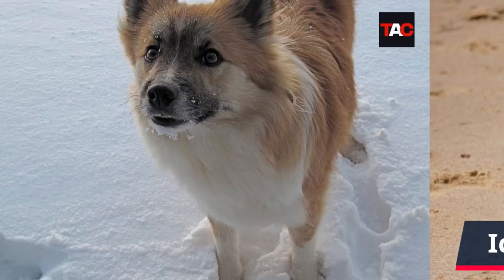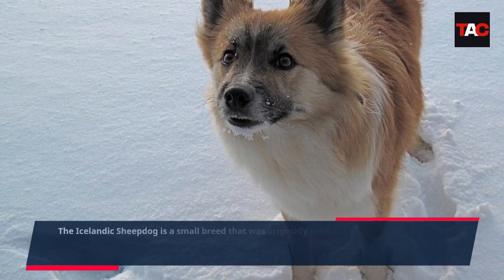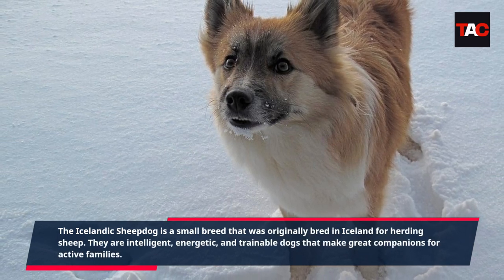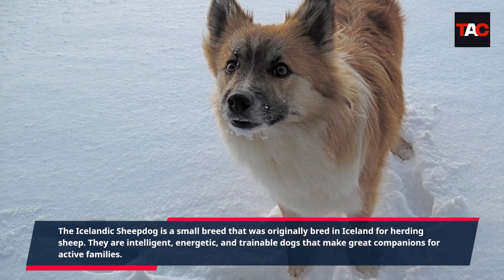Icelandic Sheepdog. The Icelandic Sheepdog is a small breed that was originally bred in Iceland for herding sheep. They are intelligent, energetic, and trainable dogs that make great companions for active families.